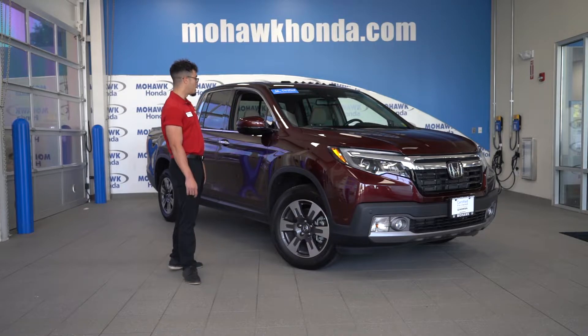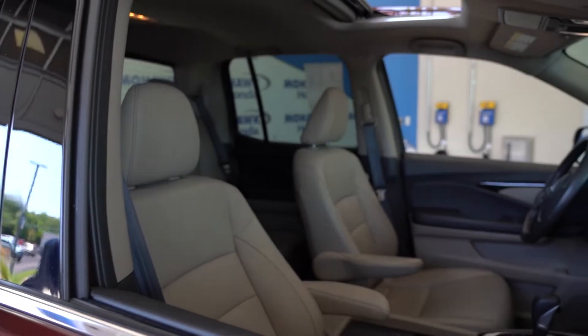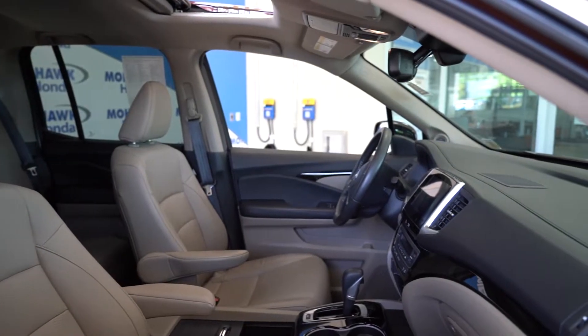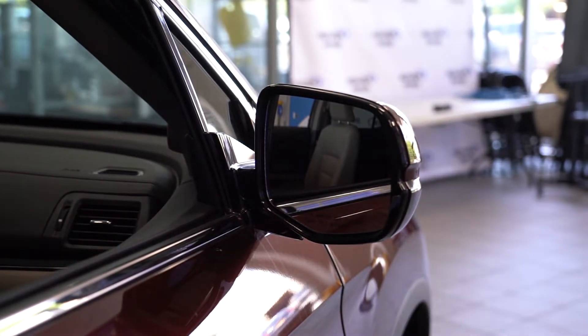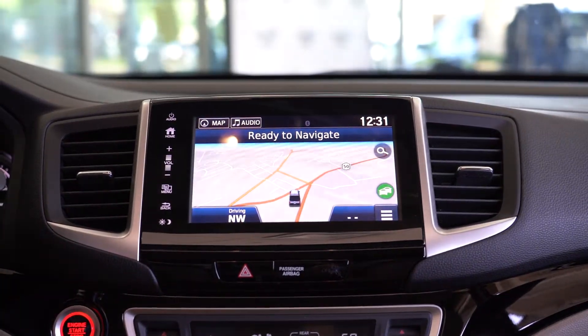All right, so now going into the Ridgeline, this is a RTLE trim level. So what that means is it's going to come with a leather wrapped steering wheel, leather seats, powered seats as well with lumbar support. It's going to have your sunroof as well, defrosters on the side mirrors as well. Also comes equipped with full navigation, Apple CarPlay, and Android Auto.